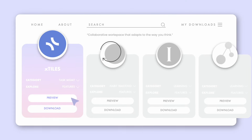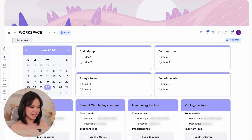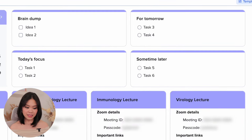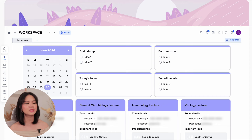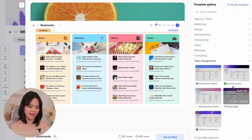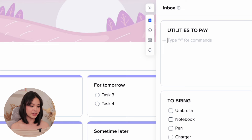I'm so happy to be collaborating with X Styles in this video. X Styles is a multi-functional workspace that lets you create customizable tiles for your ideas, notes, tasks, and projects. It offers an intuitive, beginner-friendly interface with features that help you stay organized and on top of your tasks without overwhelming you. You can create a tile for your brain dump, a tile for your to-do lists, or a tile for each of your courses — totally customizable, totally up to you.